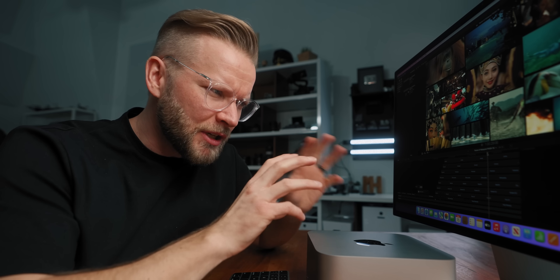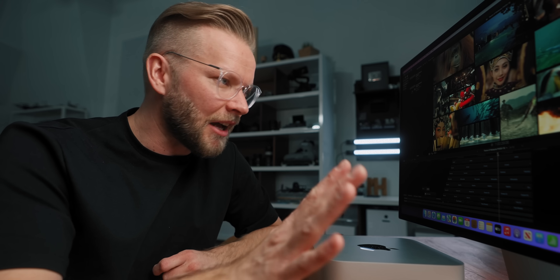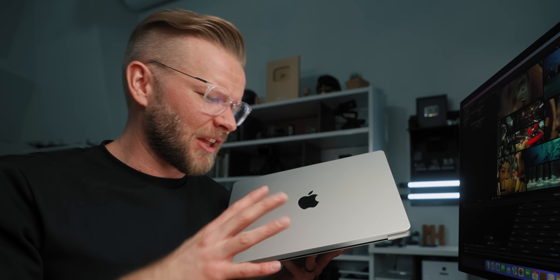I actually have both displays here, and if you look closely, you can see a difference. The Pro XDR is definitely crispier and a little bit sharper, especially if you look at the icons and stuff like that, but the 5K Studio Display is beautiful. I love the colors, the brightness — it is a really nice, high-quality display. And of course, remember that you can also use the Studio Display with something like your 14-inch MacBook Pro or the 16-inch. I absolutely love this 14-inch MacBook Pro — I think it's my favorite laptop I've ever used in my whole life.